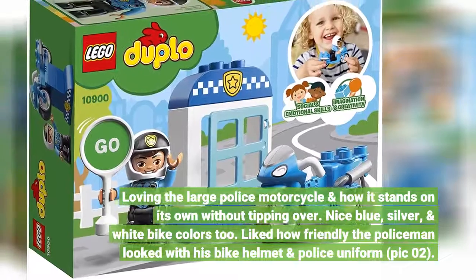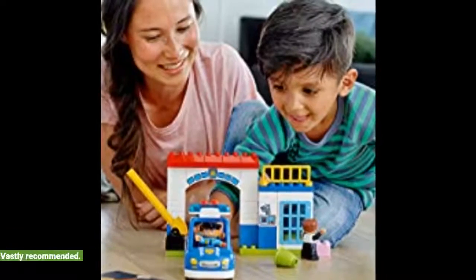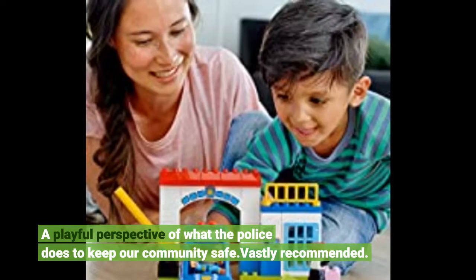I like how tough yet friendly the policeman looks with his bike helmet and police uniform. A playful perspective of what the police does to keep our community safe. Vastly recommended.